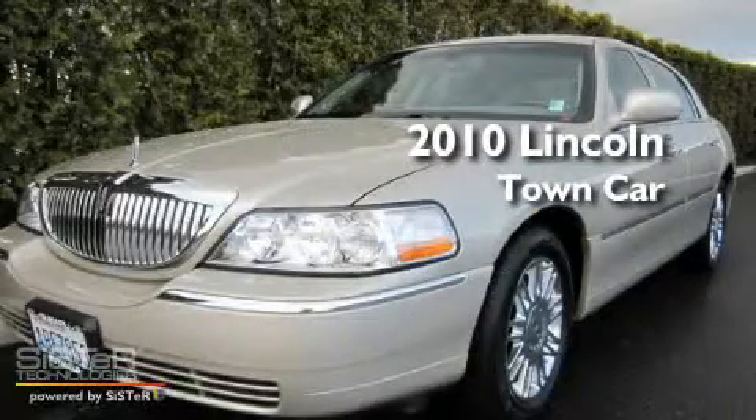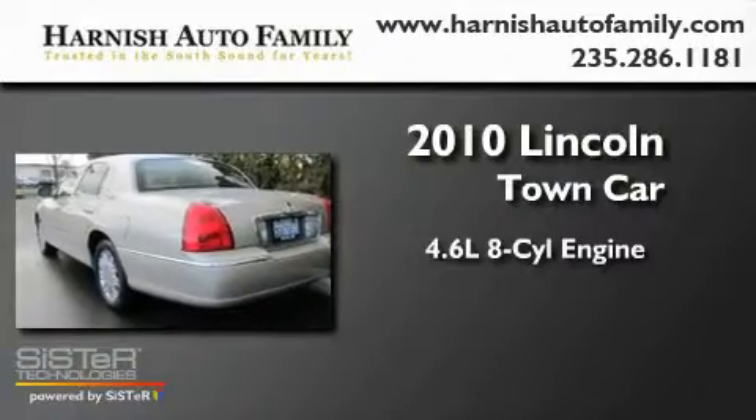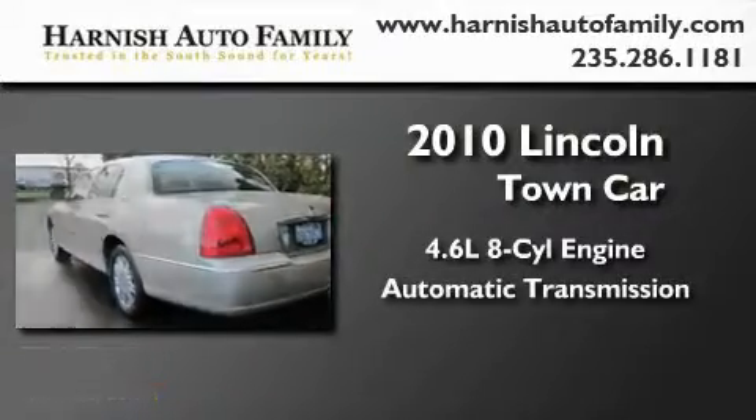This is a 2010 Lincoln Town Car. It has a 4.6 liter 8-cylinder engine and an automatic transmission.